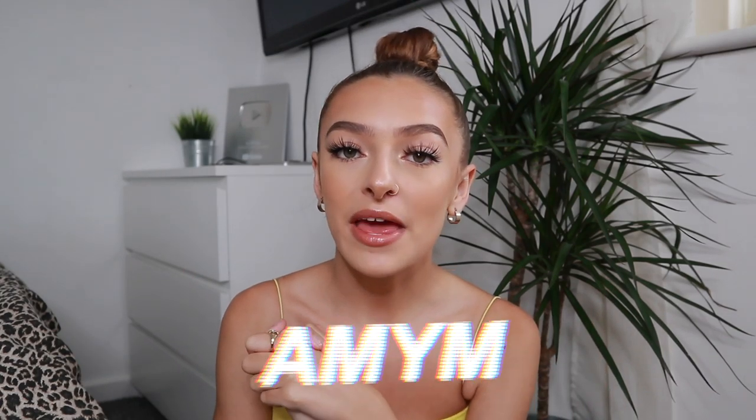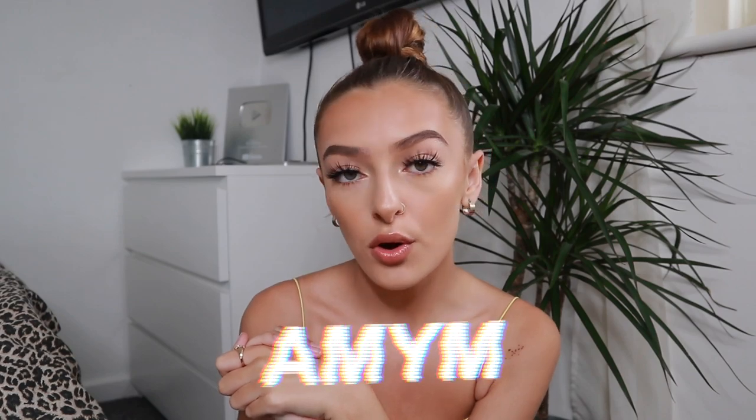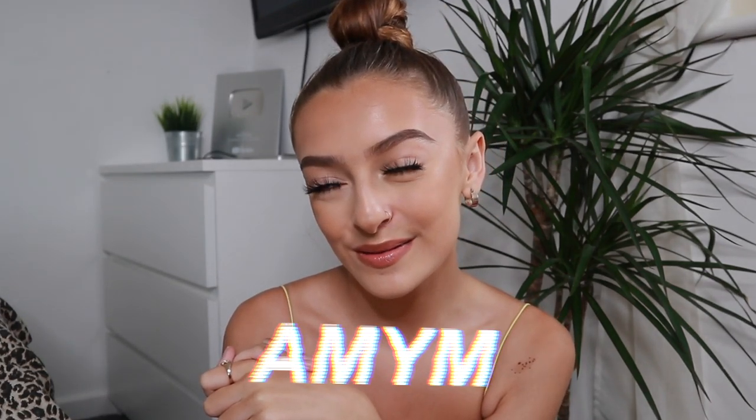That was it for this video — I hope you guys enjoyed it. If you did, don't forget to give it a thumbs up and subscribe down below. Let me know any videos you want to see from me. And don't forget to use my code AmyM on the Rebellious website to save some money off your order, which is always a plus. I will see you guys in my next video — bye!